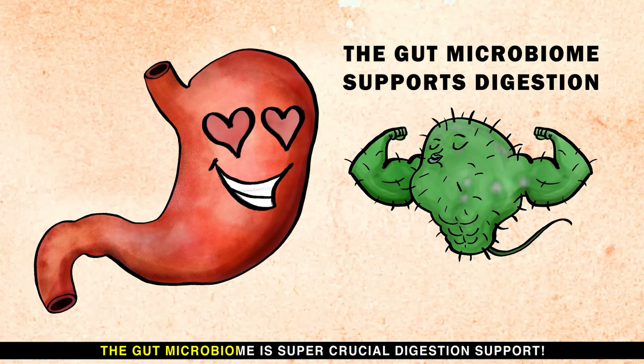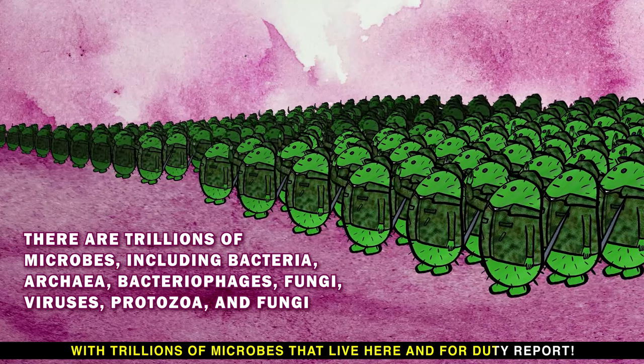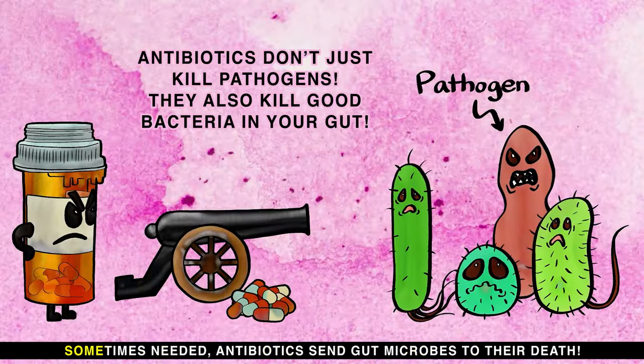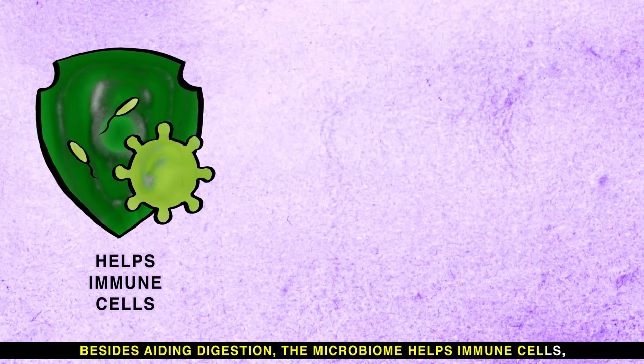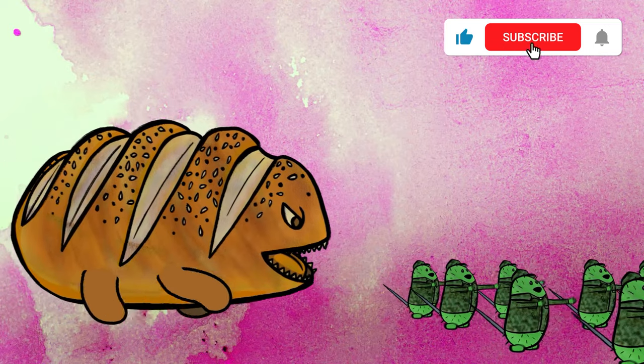The gut microbiome is crucial for digestion support, with trillions of microbes that live here and carry out their duty. Foods you eat have a major impact on your microbiome health. Sometimes needed antibiotics can kill gut microbes. Besides aiding digestion, the microbiome helps immune cells and can impact your mental health.